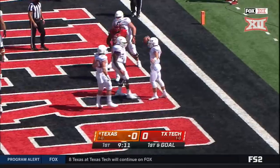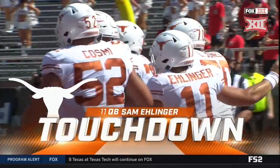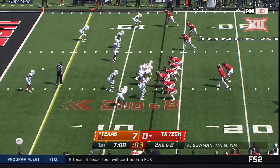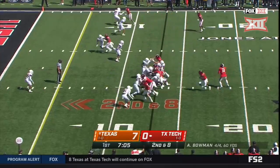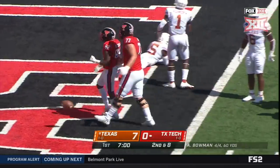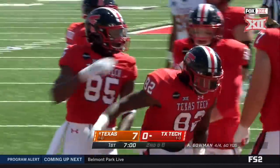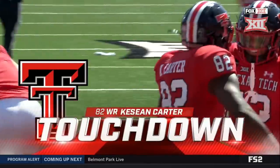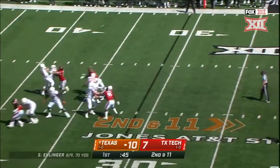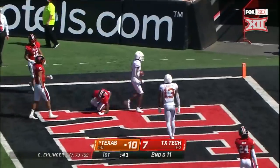It's Ellinger, standing up with a touchdown. On the crossing pattern, it is caught — touchdown! Keyshawn Carter again, his third, this one for a touchdown. Showing blitz up the gut, Ellinger with time. The pass is caught — Joshua Moore, touchdown, Texas.